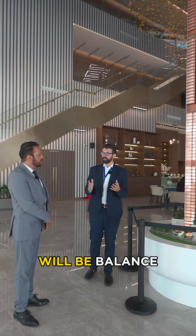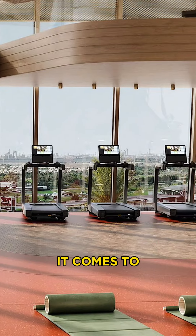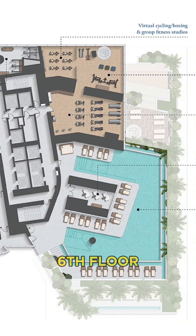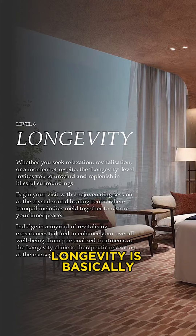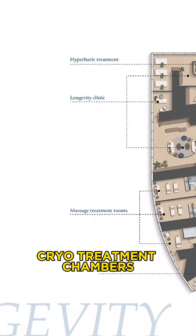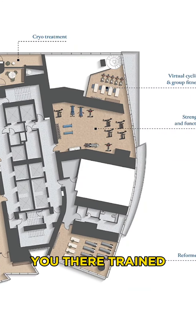The fifth floor will be balance — everything that focuses on the human body when it comes to the gym, water features, the pool, and the saunas. Coming into the sixth floor, we have longevity. Longevity is basically where the clinic will be, everything concerning the cryo treatment chambers, the medical chambers where there are trained consultants for those facilities.